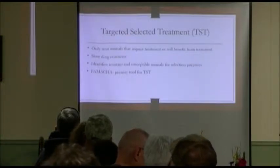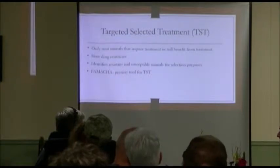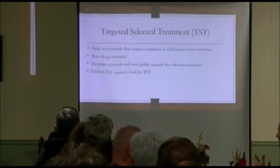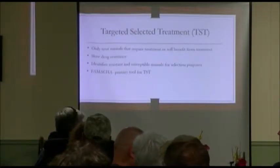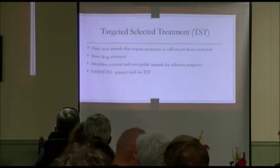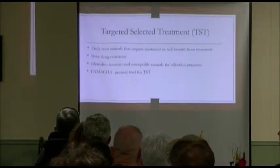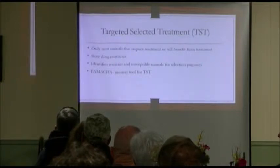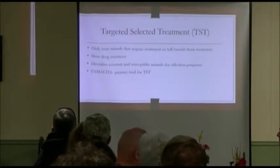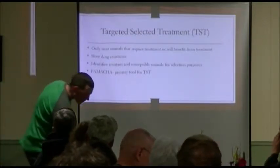The major tool we use is something called the FAMACHA system. The basis of it is checking your membranes to see how pink they are. The FAMACHA system was developed in South Africa for this very reason — they also had drug-resistant parasites over there. You assess the anemia to determine which individual animals need to be dewormed, so we're not just going out and deworming all 50 animals. We check them all on a regular basis and only do the ones whose membranes are pale.